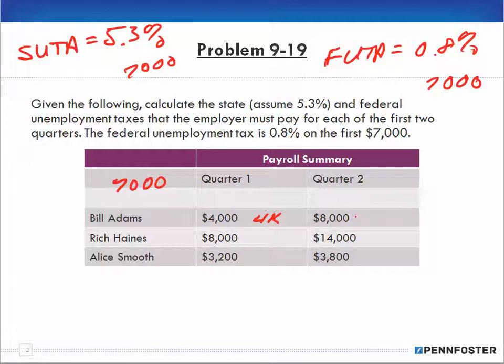In the second quarter, he gets paid an additional $8,000. Since he was paid $4,000 in the first quarter, in the second quarter he is going to have $3,000 more that's taxable — because anything over $7,000 is not taxable. Rich Haynes in the first quarter gets $7,000 taxable because he hit the limit right off the bat, so he has zero in the second quarter.